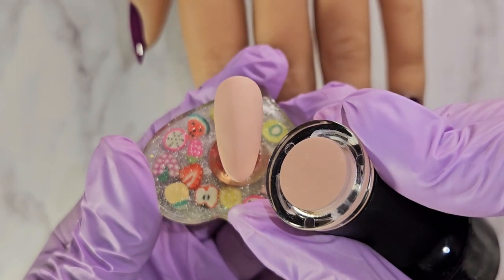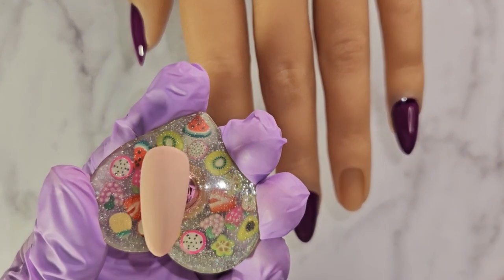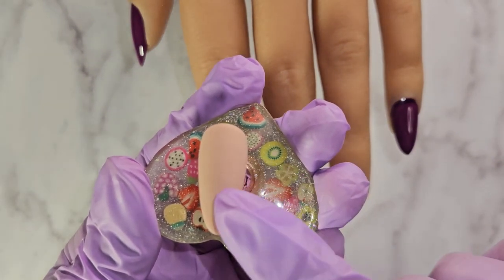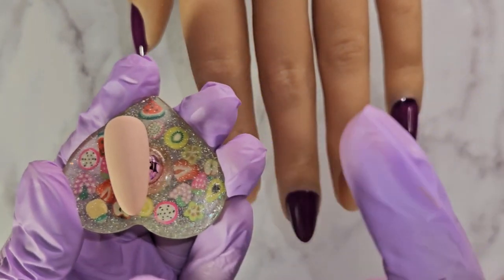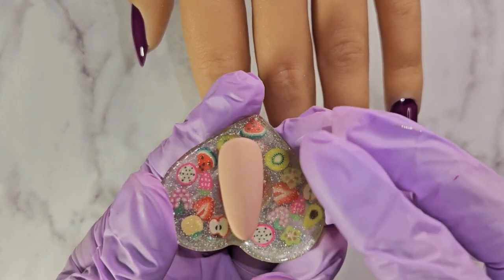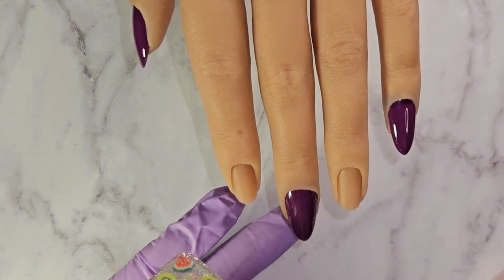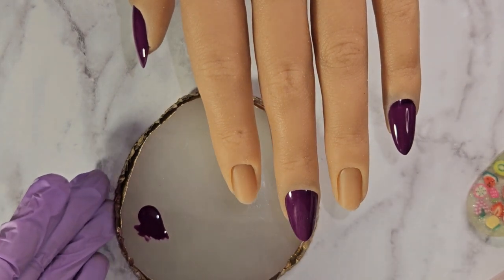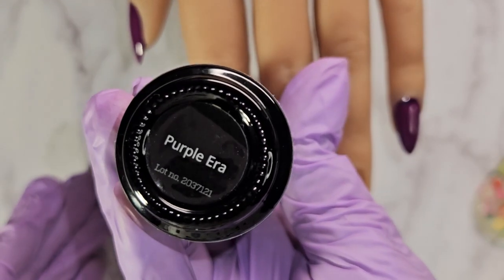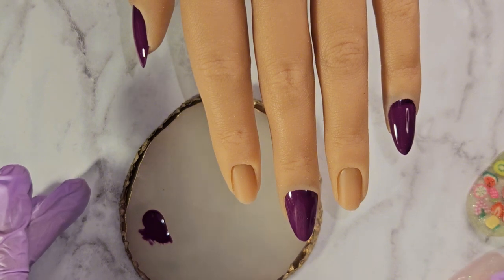These two fingers are where I'm going to be doing the little line. This one here is the Autumn Aura. I went in with two coats and I put on a matte top coat because it's easier for me to do artwork or lines on a matte background versus a glossy where it's going to slip and slide everywhere. I went ahead and put a little bit of the Purple Era on my palette, and I already did the one line.